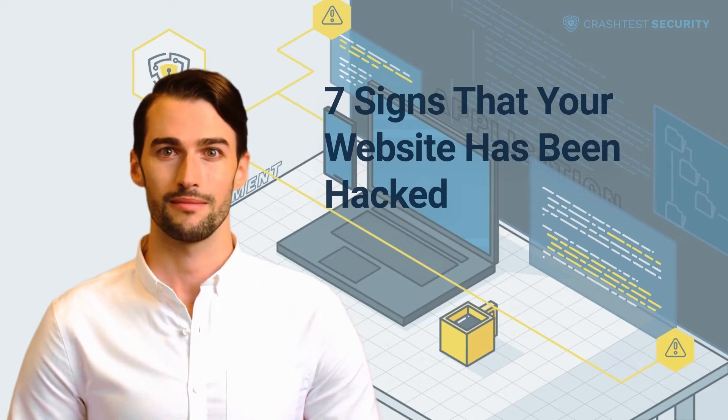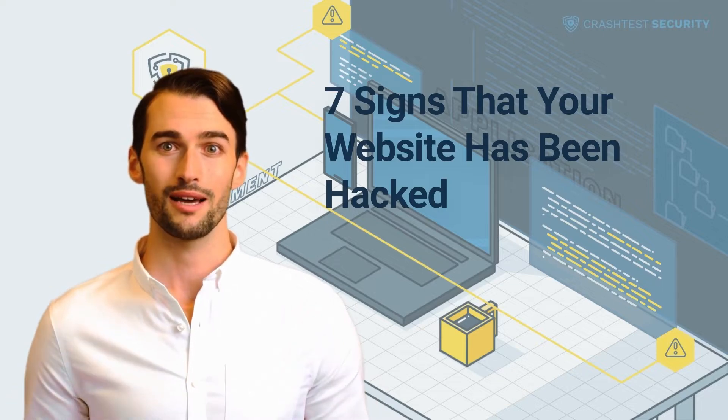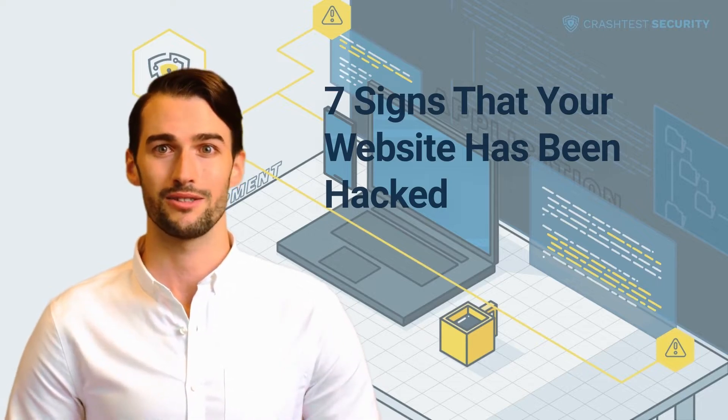Hi, it's Alan from Crashdesk Security. In this video, I will tell you how you can identify if your website has been hacked. So let's get started.